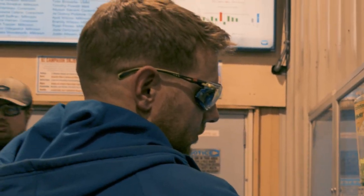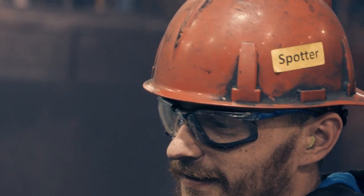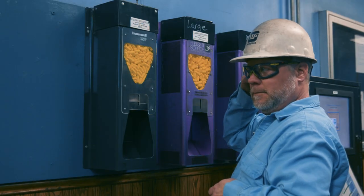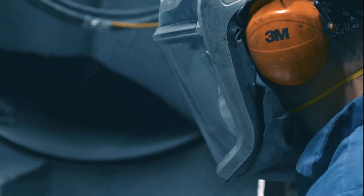This includes safety glasses with a tight-fitting gasket seal, hearing protection, and hard hats. Safety glasses, hearing protection, and hard hats are a general requirement for all visitors. Any additional PPE will be provided to you by your tour guide.